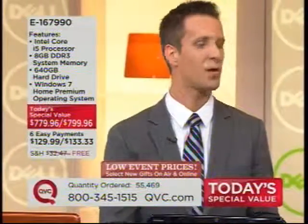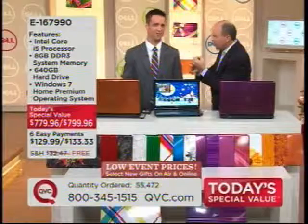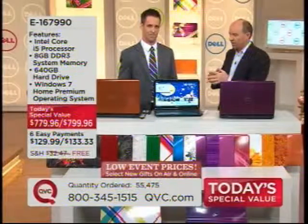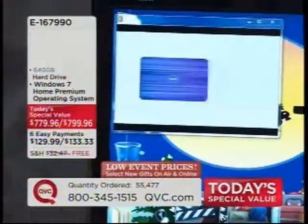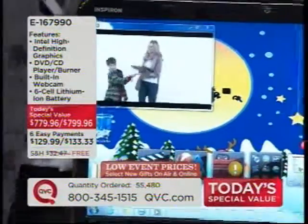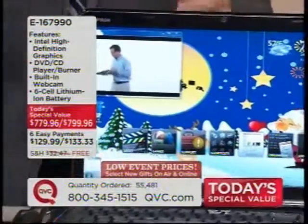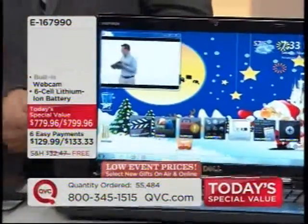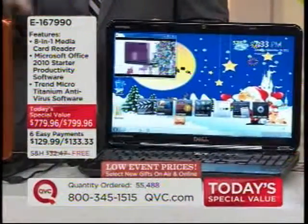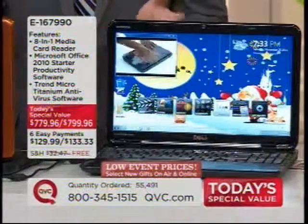We'll talk about that in a second, but you can be listening to music, you can be on Facebook, you can be downloading your antivirus protection, you can be emailing, Skyping — doing it all at the same time. Everything from playing videos — it's the newest edition of this processor. It comes with Turbo Boost, which means it has the application to get you above and beyond what you need for your daily activities.